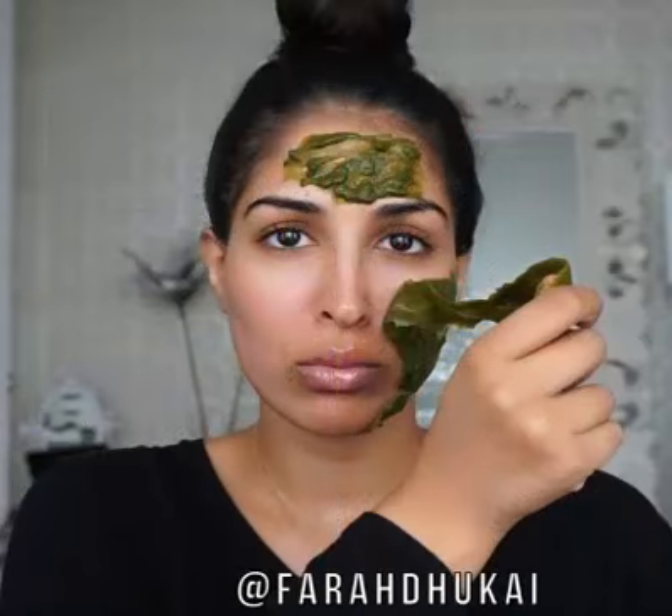The major antioxidant in green tea, epigallocatechin-3-gallate (EGCG), has been shown to reduce sebum production, fight inflammation and inhibit the growth of P. acnes in individuals with acne-prone skin. Multiple studies have shown that applying a 2–3% green tea extract to the skin significantly reduces sebum production and pimples in those with acne.